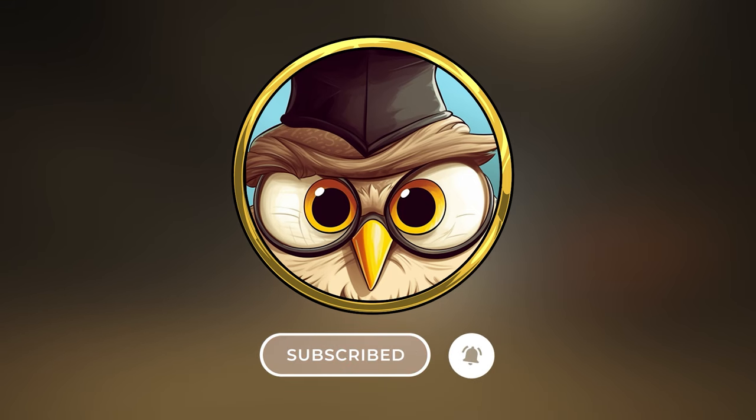Are you new to this channel? Make sure to subscribe and hit the notification bell. And before we start, also like the video.